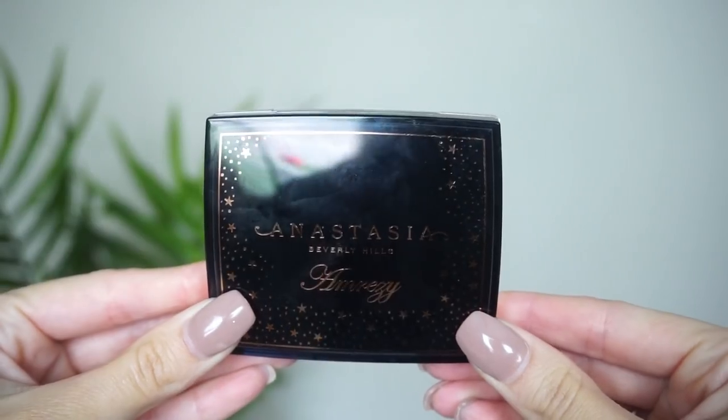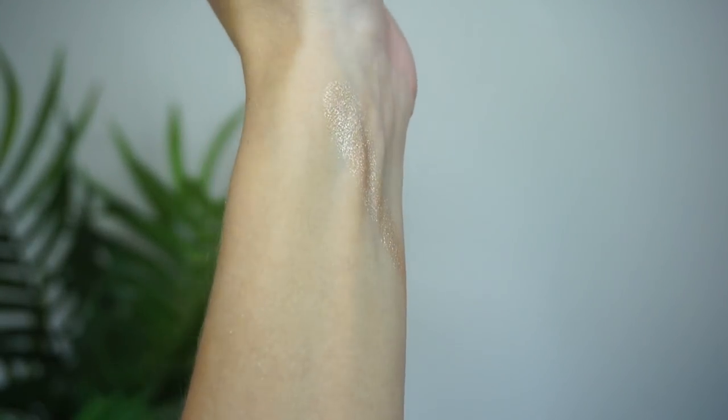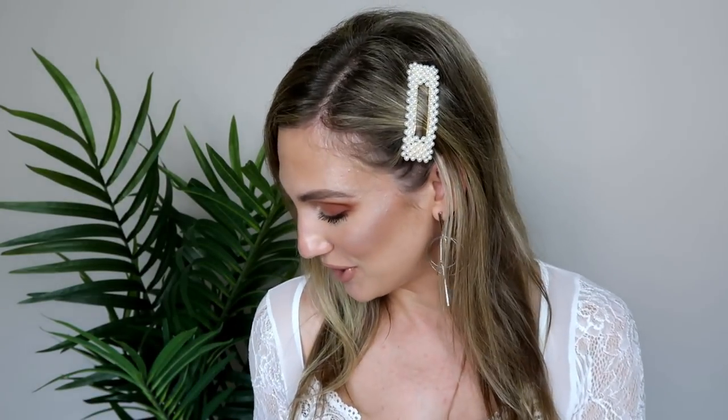At number 15 — this is probably going to be unpopular — from Anastasia Beverly Hills, this is the Amrezy highlight. This highlight has been so hyped up and gotten so much love; it was limited edition and then got a big restock. I do think it's pretty — it's more of a golden champagne color. It is very pretty on a lot of people, but it does show quite a bit of texture on my face; it's just not the smoothest highlight I have. It's stayed around through many declutters, but that's just where I've decided to rank it.